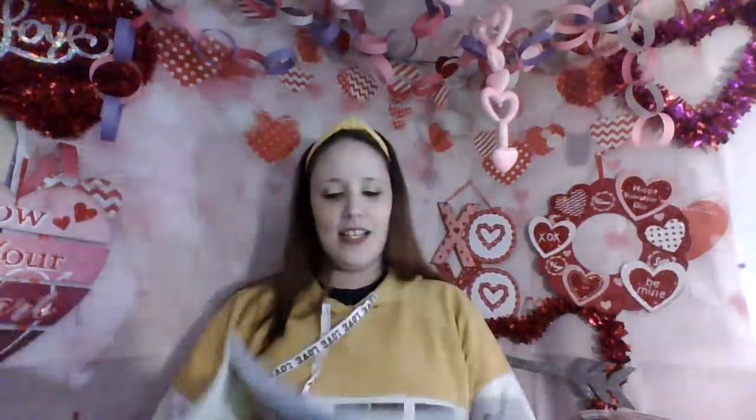Ready? If you need to pause it to get a drink, a snack, or a blankie, now's a good time. If not, we'll get right into it. The Titanic: Lost and Found. This is level four, which is second and third grade, but you can listen in if you're in a lower grade.